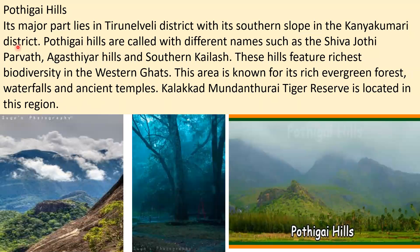Podhigai Hills — its major part lies in Tirunelveli district with its southern slope in Kanyakumari district. These hills are also called Shiva Jyoti Parvat, Agasthiar Hills, and Southern Kailash. They feature the richest biodiversity in the Western Ghats and are known for rich evergreen forests, waterfalls, and ancient temples. Kalakad Mundanthurai Tiger Reserve is located in this region.